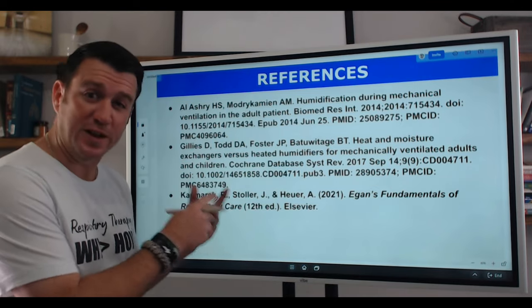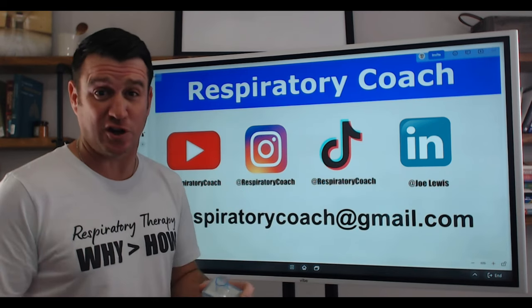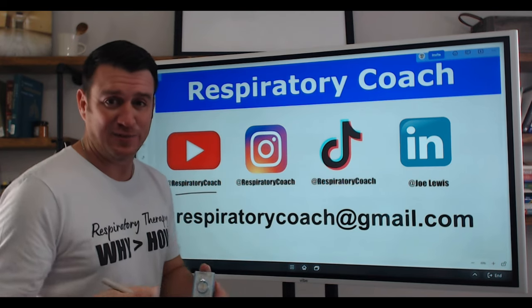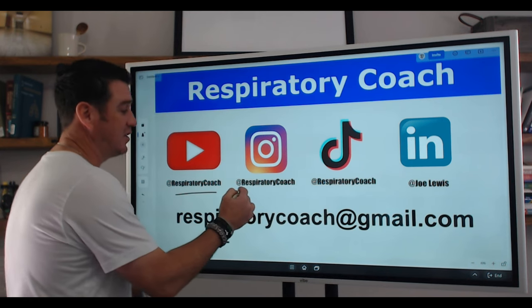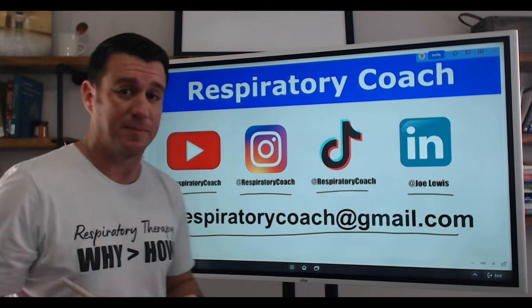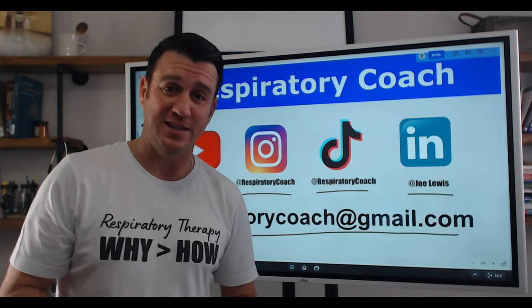Here are the references used for the information within this video. I'm a respiratory coach, and this is the Paul HMEF. If you have any questions, comments, or concerns, here's where you can find me: on YouTube at Respiratory Coach — please like this video, share it, hit the subscribe button, and leave comments. You can also find me on Instagram and TikTok at Respiratory Coach, LinkedIn at Joe Lewis, and send me an email at respiratorycoach@gmail.com. If you have any questions about respiratory therapy, I'm here to help. Remember: average is easy — don't be it.